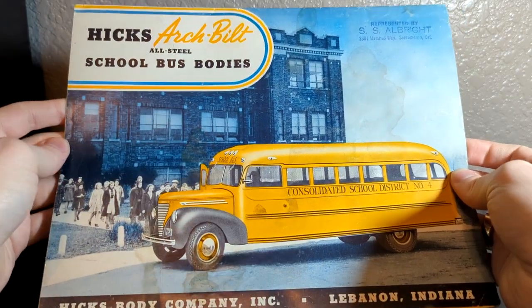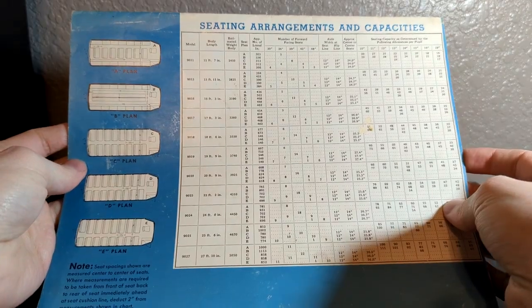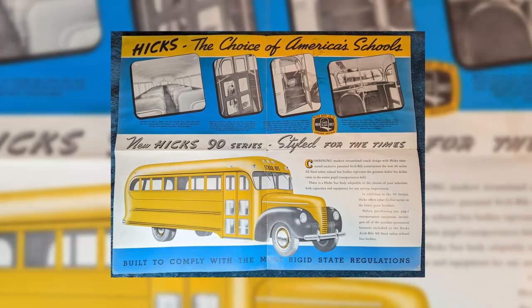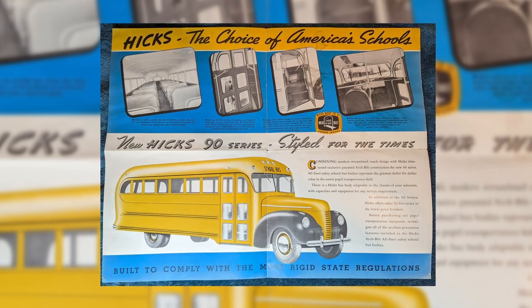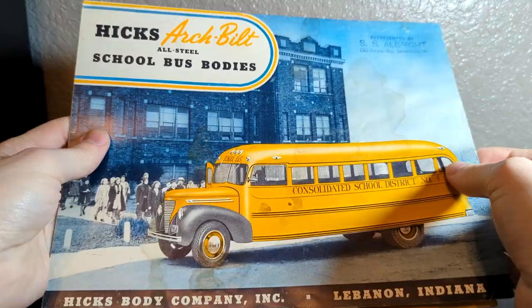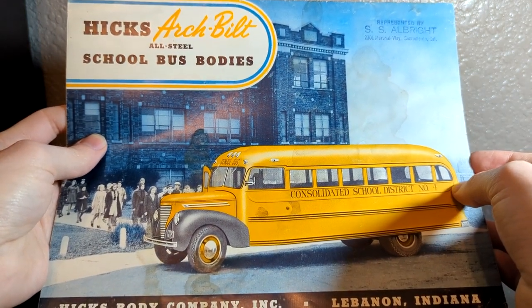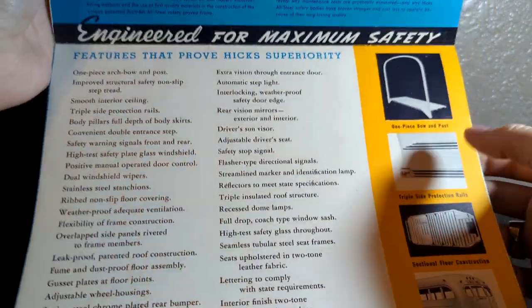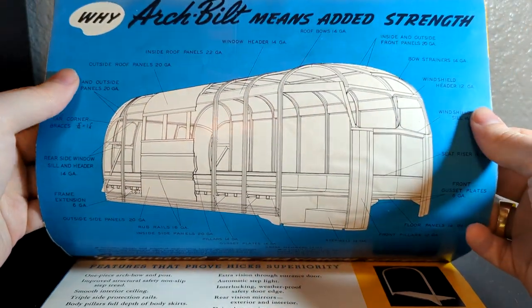This is just showing off their heater and how it works and all that. But this is the main reason that I picked up the lot — it's a little too big to open up all on camera, so I will throw up some pictures. If you are interested, these will eventually be on Flickr, along with plenty of other school bus stuff, so you can check that out in the description below. I thought this was pretty cool. I don't have any Hicks brochures or anything, so the price was right and I decided to get it.